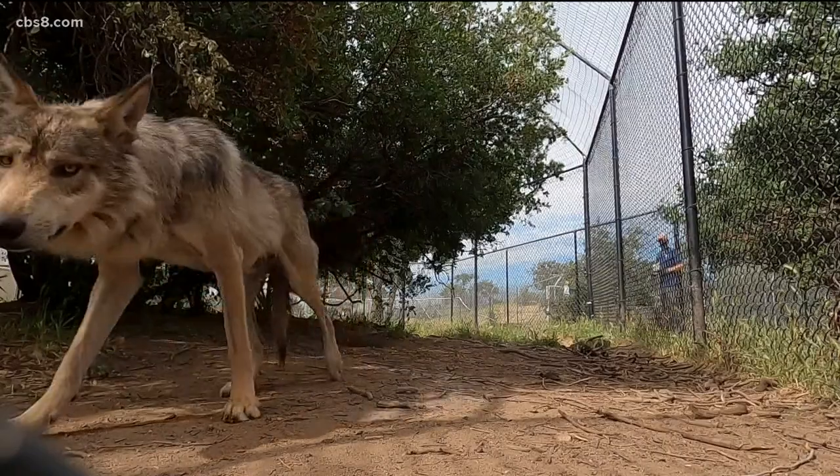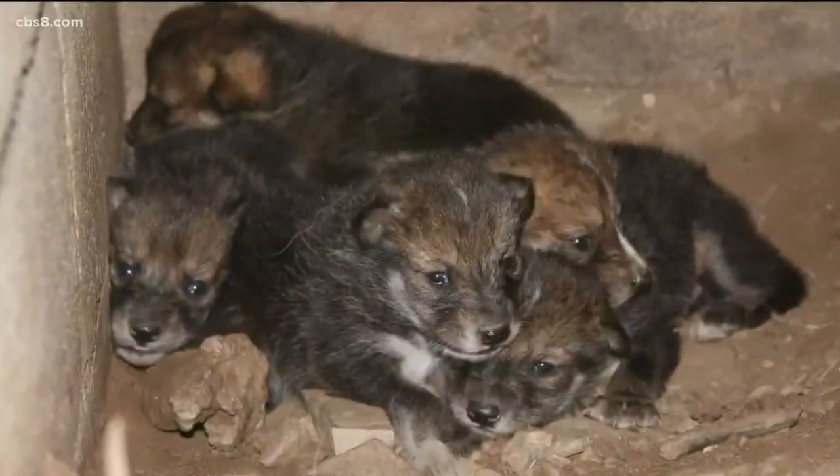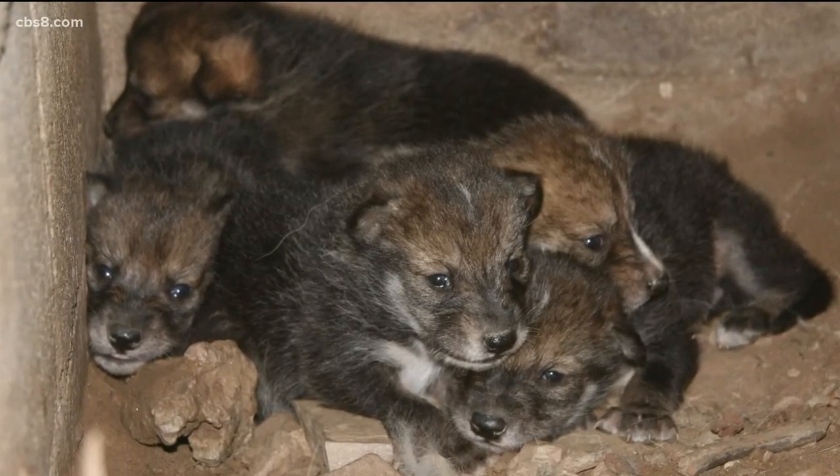A local animal sanctuary is hard at work trying to save a critically endangered species from the brink of extinction, and they have had some big success. In this special Earth 8 report tonight, News 8's Sean Stiles shows us how the California Wolf Center in Julian was able to release some young pups that were born at the center back into the wild.